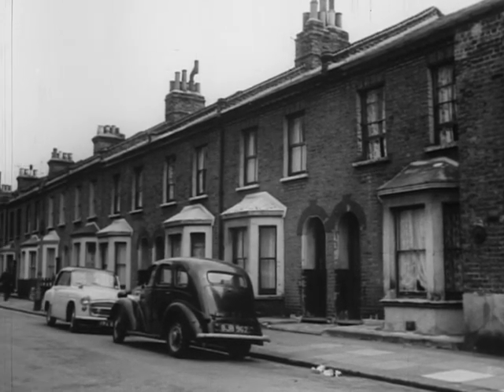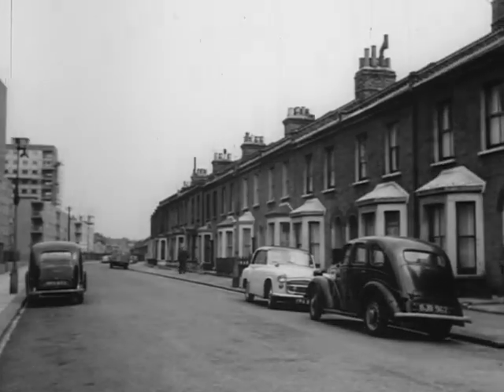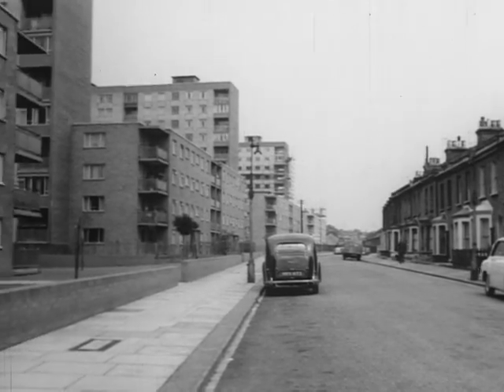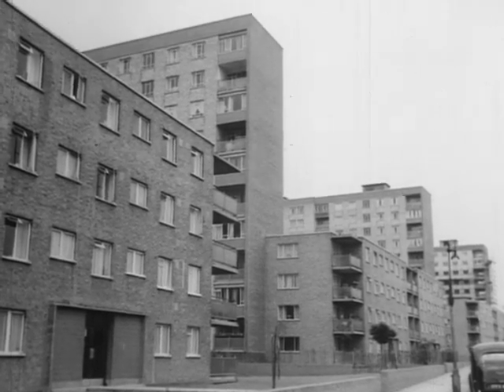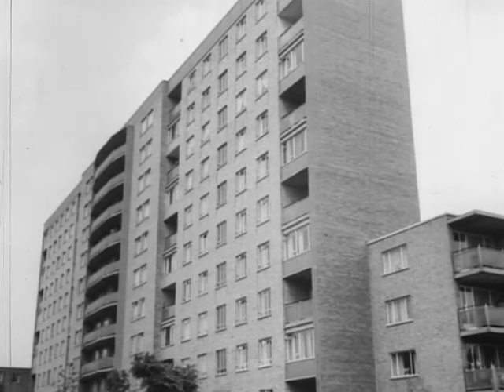A death sentence has been declared on these drab terrace houses built some 50 years or more ago. Soon the last of them will come down and be replaced by blocks of modern flats separated by neat patches of grass and trees. Glass, steel, brick and concrete joined into giant units by men of vision applying modern methods of construction.